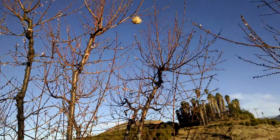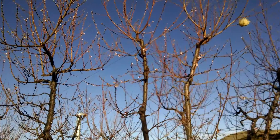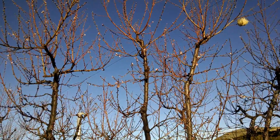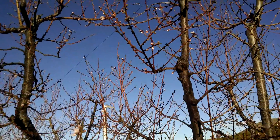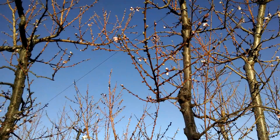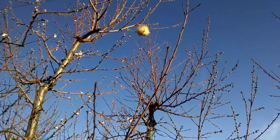I will say one thing — the bees are certainly happy. Listen. I wonder what that is up there. Looks like a nest, huh?